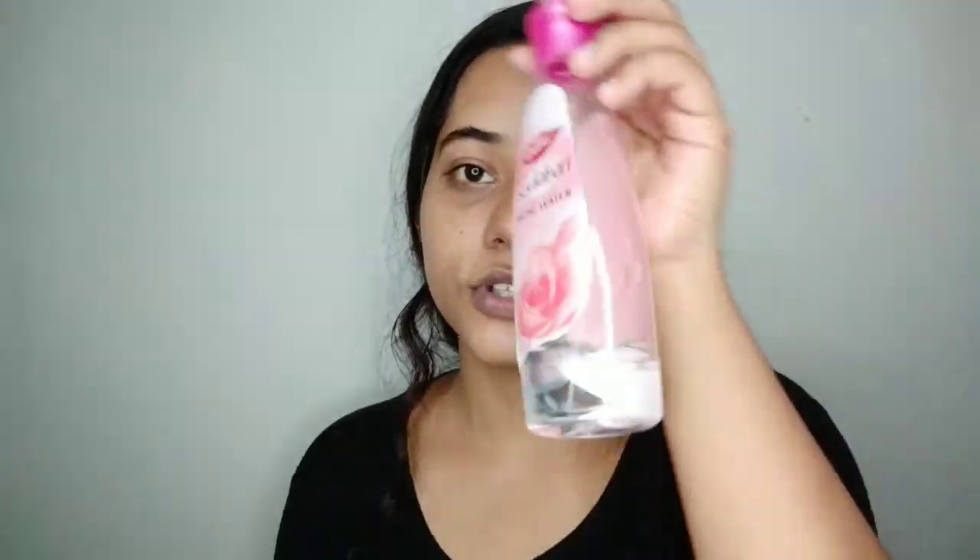It will give you results according to your treatment. For the second step, we are talking about toner. I have this rose water — gulab jal — which is really very good. I use it in the morning and in the evening or at night.